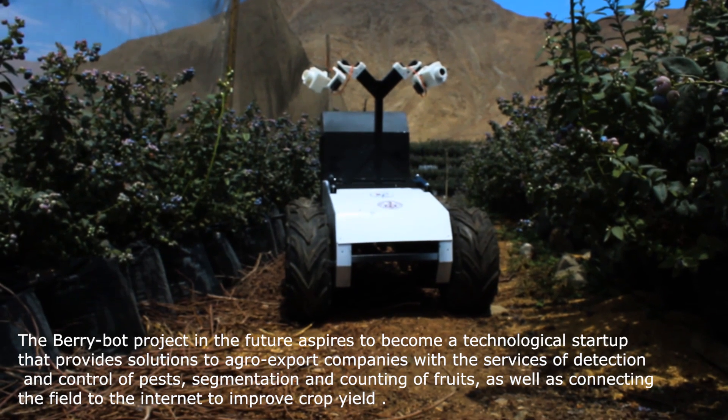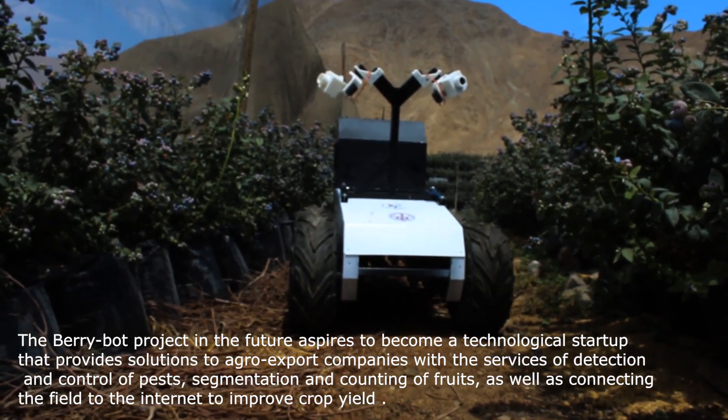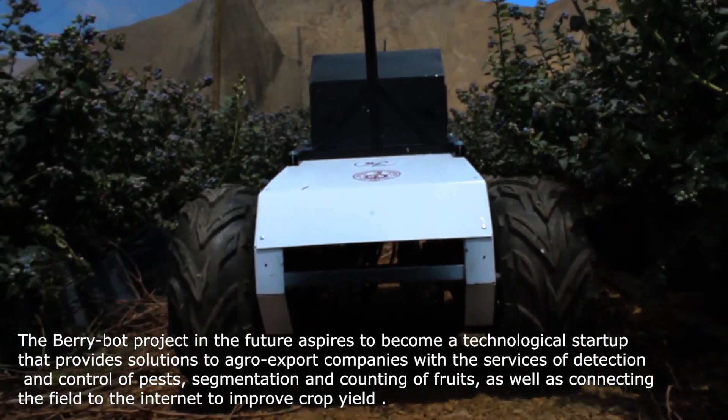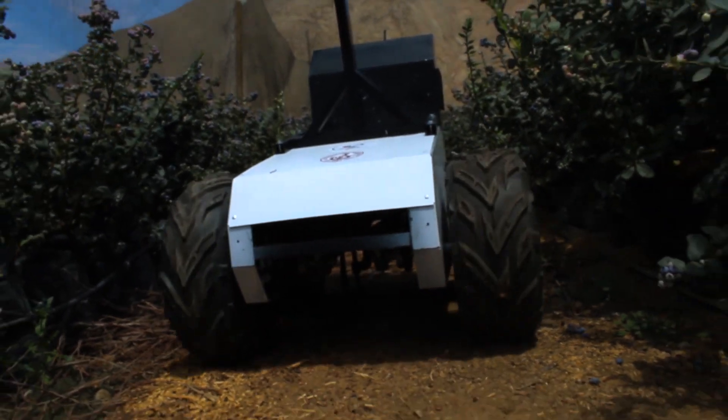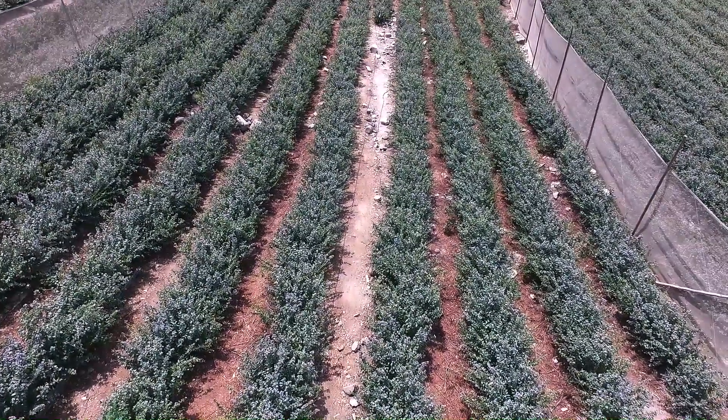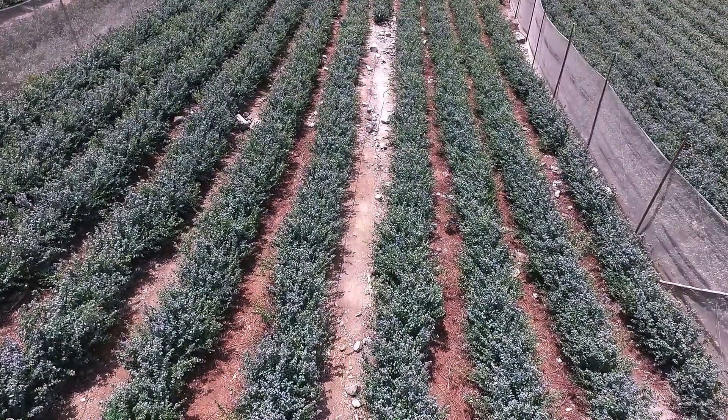The BerryBug project aspires to become a technological startup that provides solutions to agroexport companies with the services of detection and control of pests, segmentation and counting of fruits, as well as connecting the field to the internet to improve crop yield.